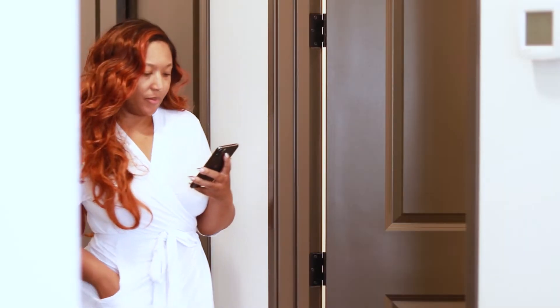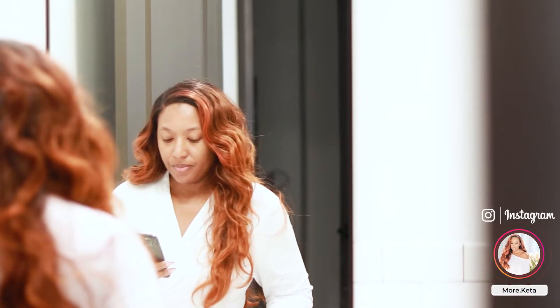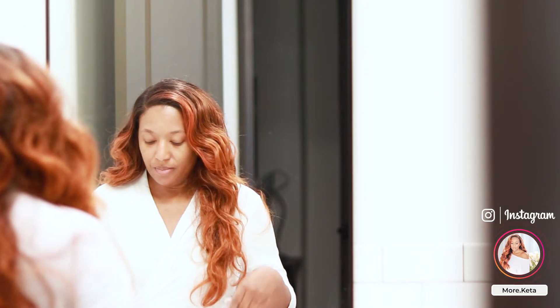Hey, it's your girl Kida and today I'm gonna be doing a mini self-care day. Nothing special but it's definitely well needed. So let's go ahead and just get into it.